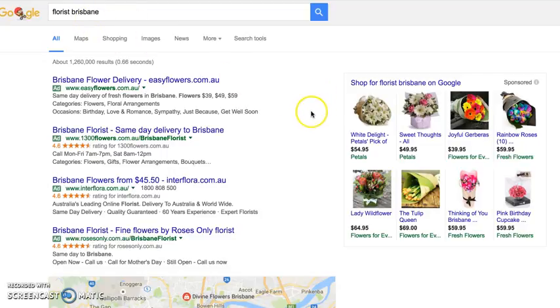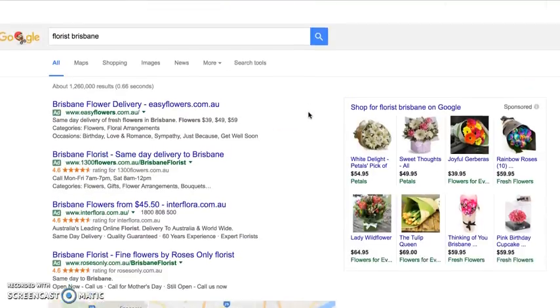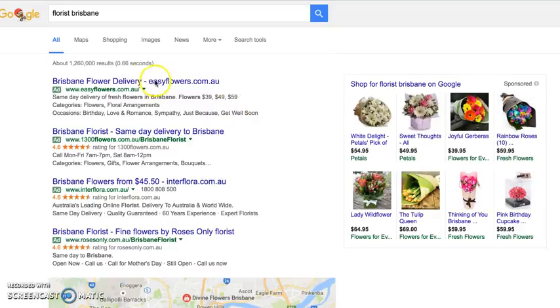I've done a search for 'florist Brisbane' and this is the result you get when you do a Google search. There used to be three Google Ads on the left-hand side and seven down the right-hand side.